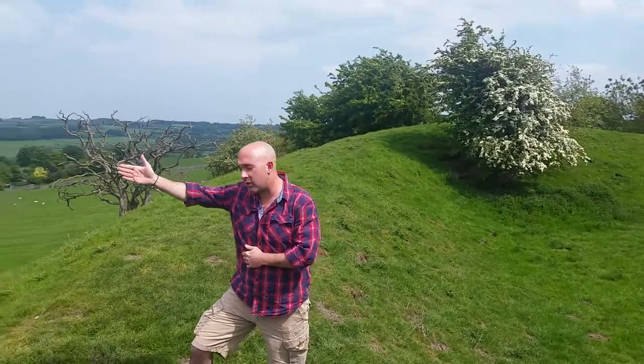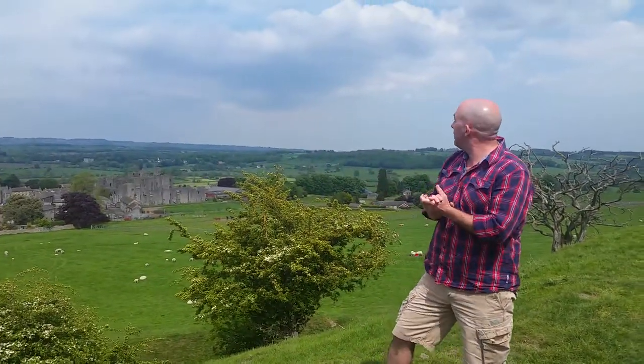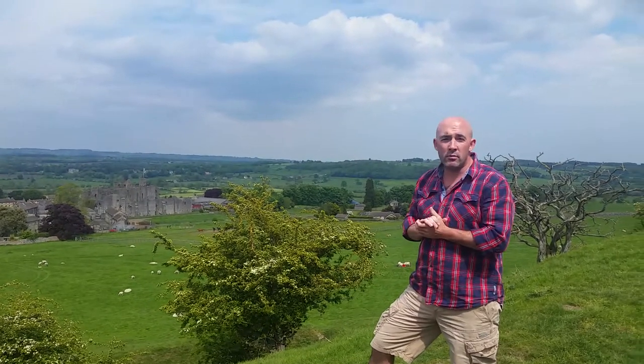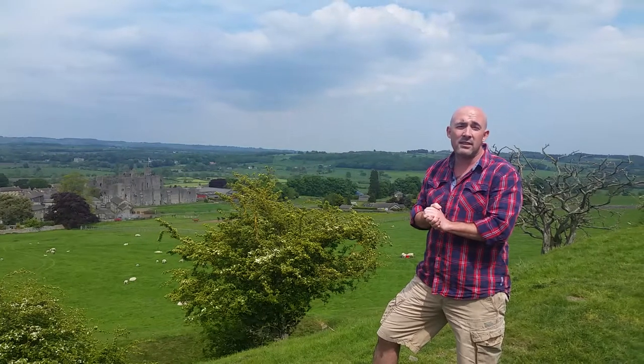Now if I just move you over to your left, you will see what we have now, known as the stone castle. Midland Newcastle was built in the 1170s.